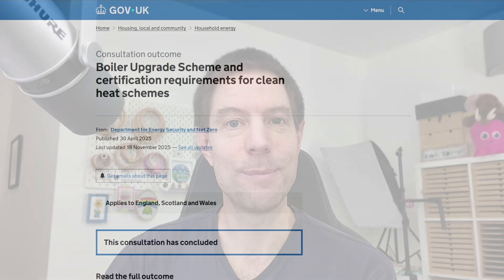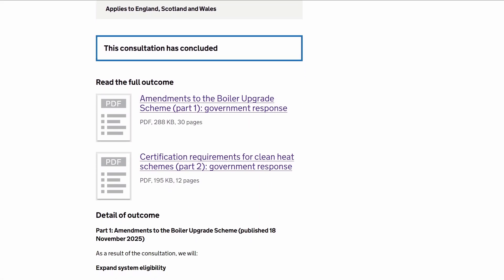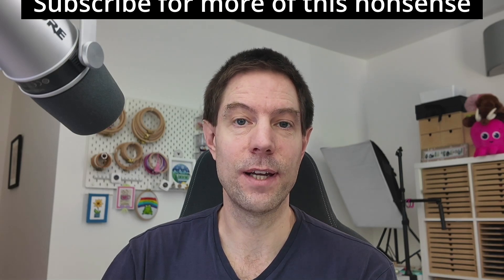We now know a few more details about the changes that have been recently made to the Boiler Upgrade Scheme to allow air-to-air heat pumps and heat batteries to qualify. A document was discovered by one of my viewers — thank you very much for pointing that out — and it goes through all of the details. It's basically the result of the consultation that the government ran earlier in the year, and I'll go through a few of the finer points.